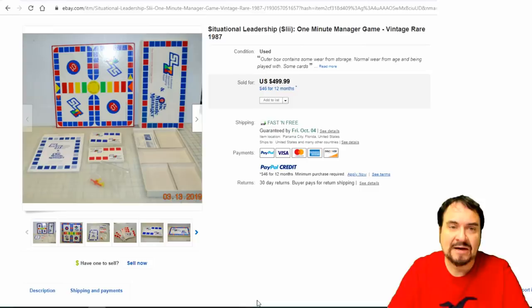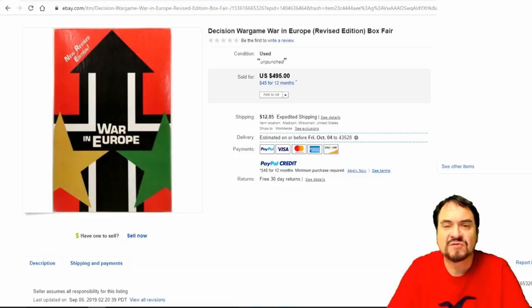Now this is one where I see people walk by — Situational Leadership, the one-minute manager. I played this way back in the day at a retreat for a business meeting. These always go for some good money. This one is higher than I usually see — $200 to $300 is the average. A lot of people pass them by just thinking they're junk because of the subject matter. Not the case — a lot of these leadership board games go for some good money.